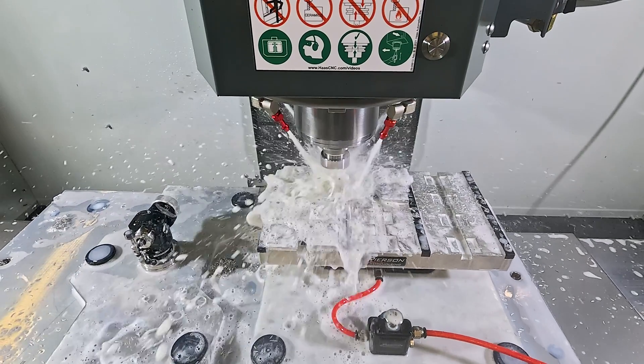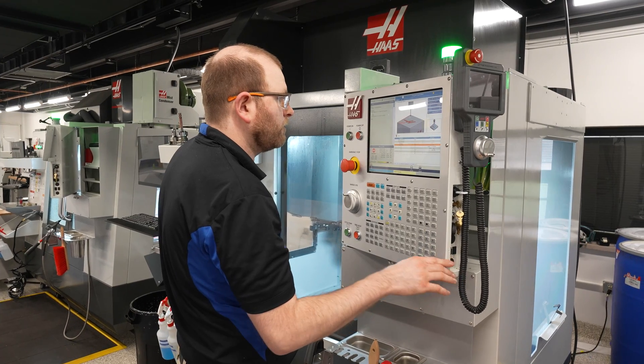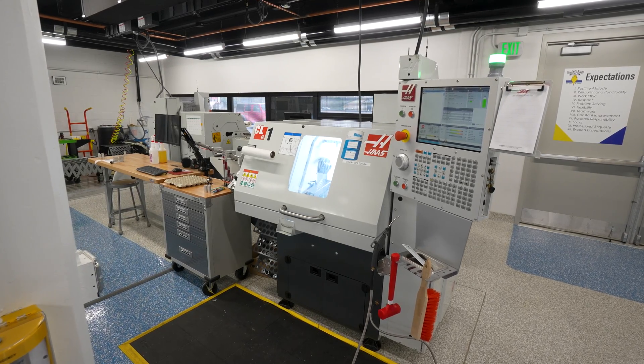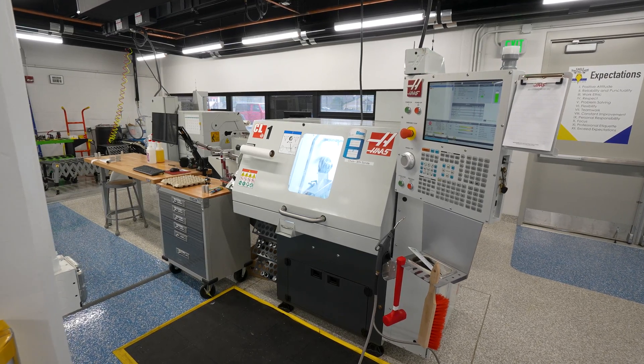We worked with Haas to bring in five-axis into the mix, fourth-axis, and also a bar-fed lathe as well. One of the most exciting pieces of equipment that we brought into Eagle Manufacturing with our most recent expansion was our UMC 350 HD.